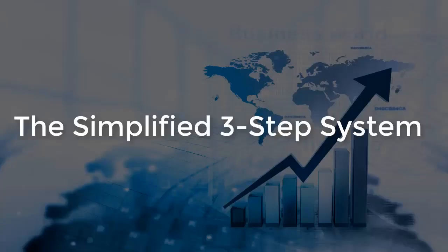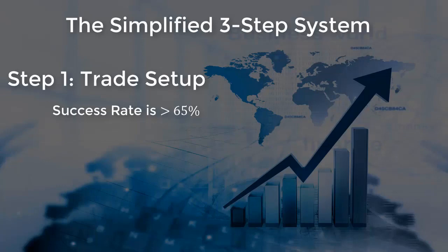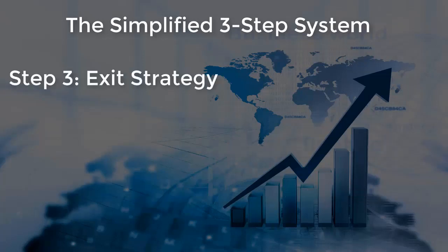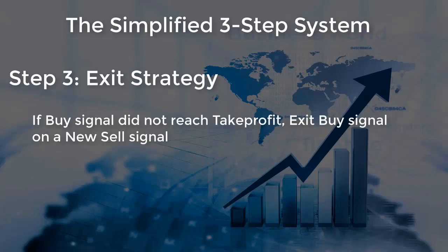The simplified three-step system. Step 1 — Trade Setup: success rate is greater than 65%. Step 2 — Enter a buy order or enter a sell order and set take profit. Option 1: take profit at TP1. Option 2: partial take profit at TP1 and close the remaining position at TP2.